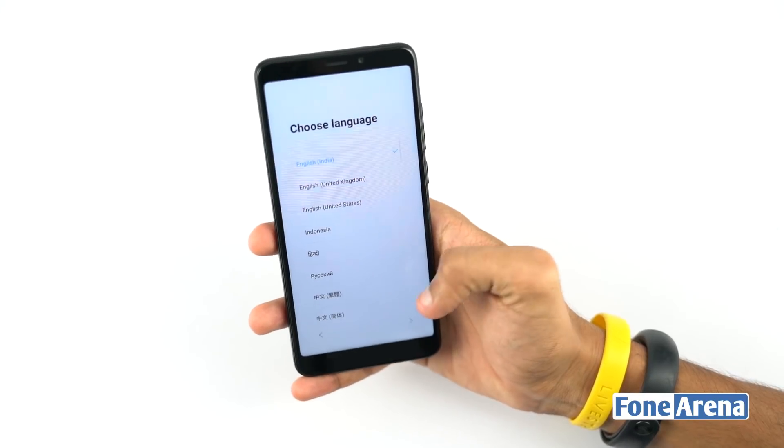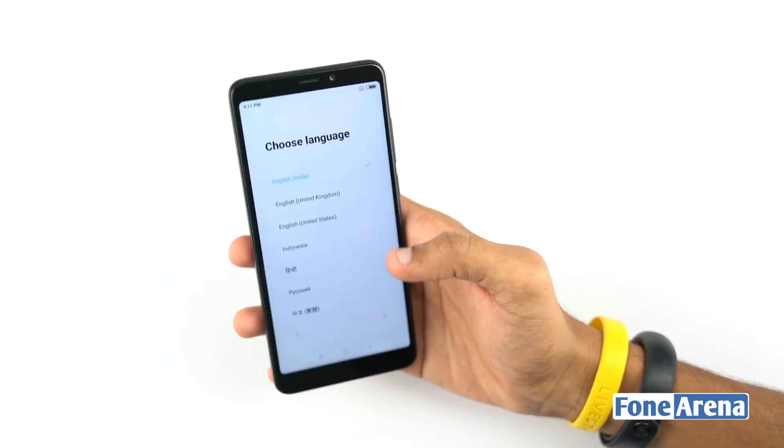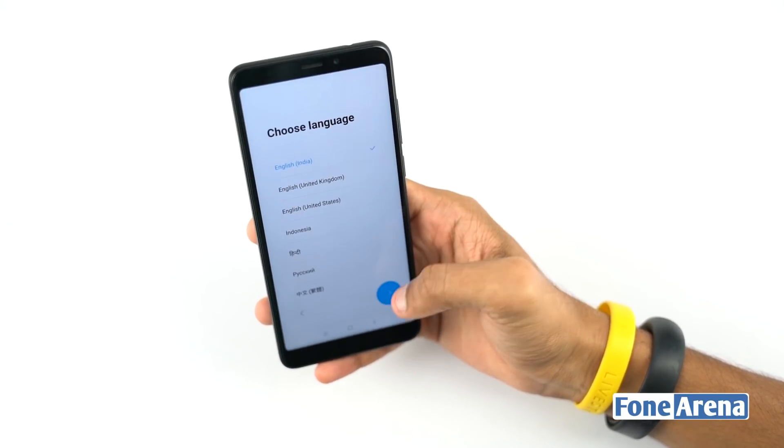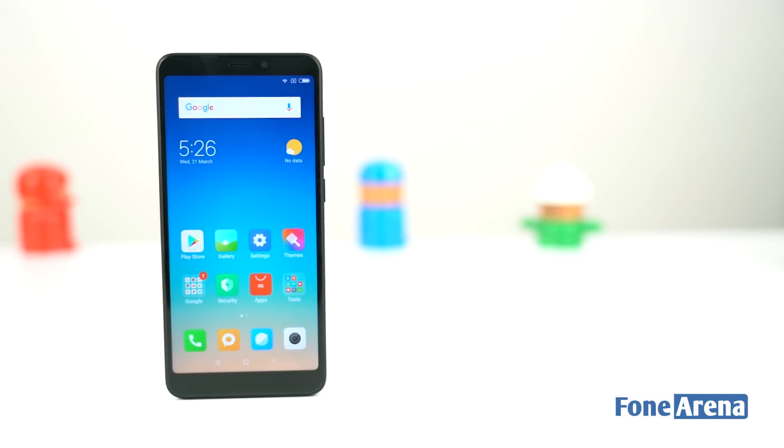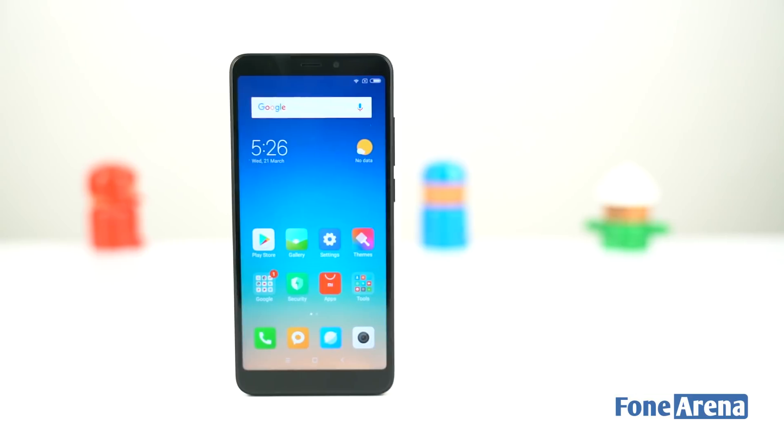Undoubtedly it looks premium, sturdy, but a bit hefty and slippery as well. The rear side of the device is prone to fingerprints, so we suggest you use the phone with the case given inside the box.